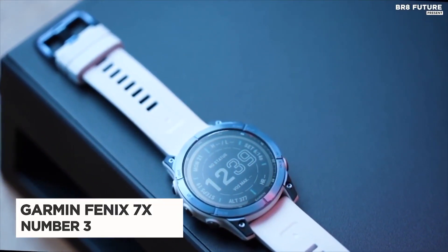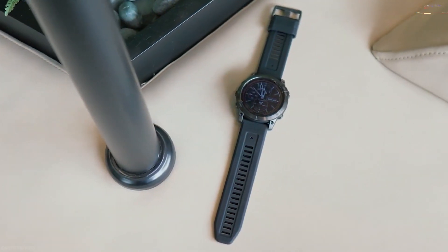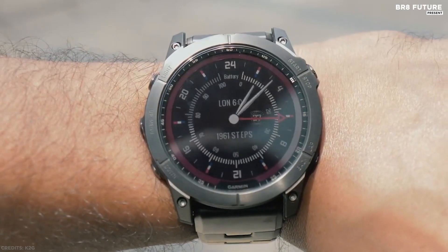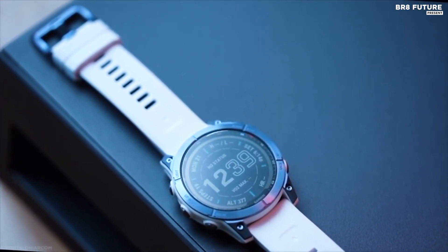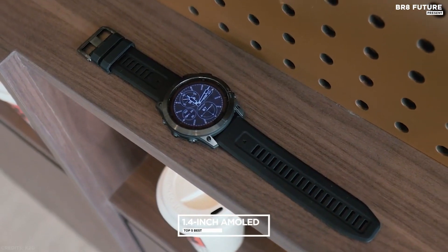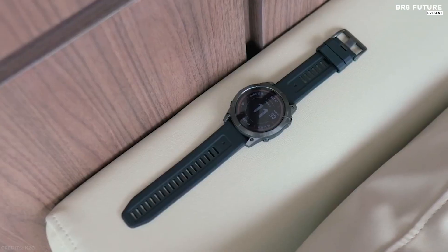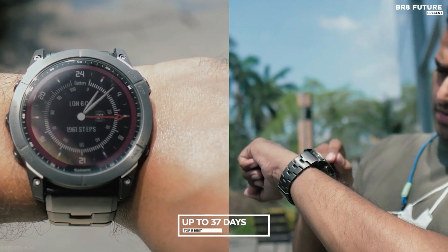Number three: Garmin Fenix 7X Sapphire Solar. Meet any athletic or outdoor challenge with this rugged multisport GPS watch. Its scratch-resistant Power Sapphire solar charging lens uses the sun's energy to extend battery life, paired with an always-on 1.4-inch display and a built-in LED flashlight for after-dark use. Battery performance reaches up to 28 days in smartwatch mode indoors, or up to 37 days with solar charging in three hours of direct sunlight per day.